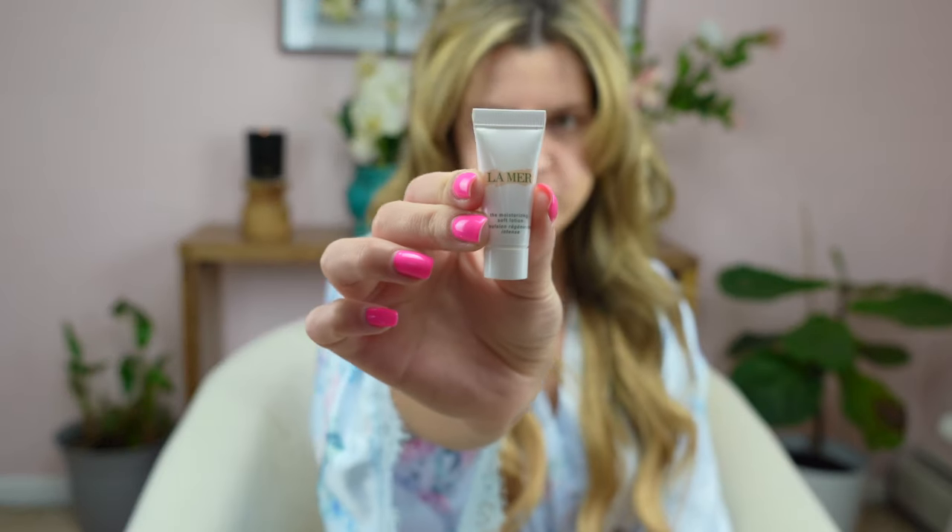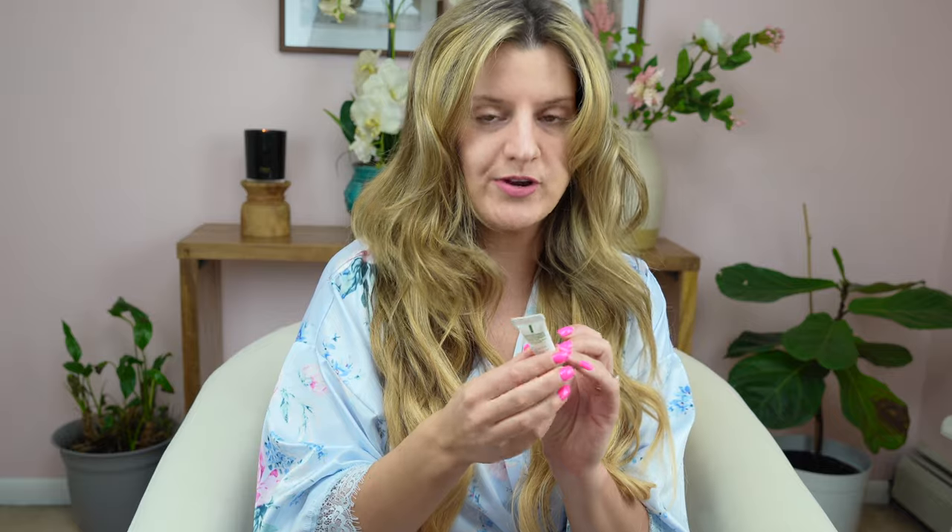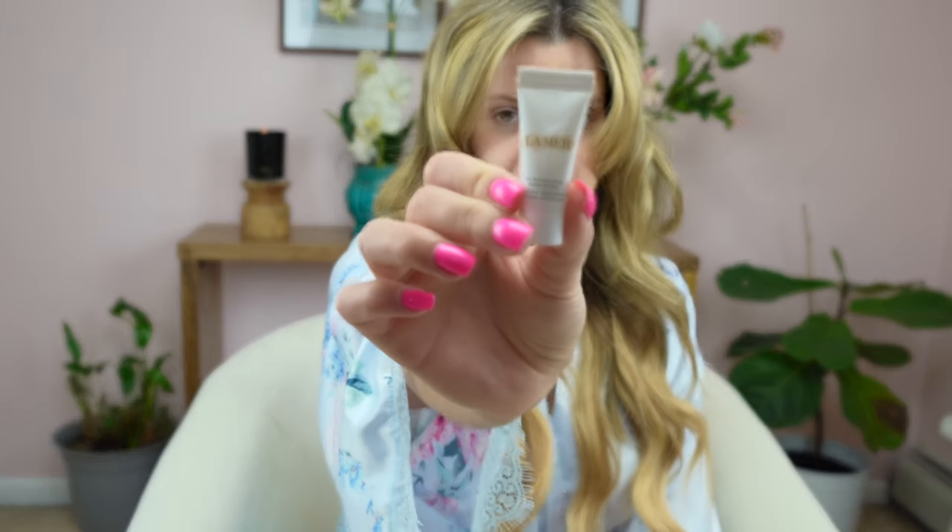Today's video I'm going to be doing a compare and contrast and a first impression, and it's going to be on the moisturizing soft lotion by La Mer. If you're new, guys, I'm the biggest La Mer junkie you'll ever meet. The next one we'll be comparing is the moisturizing matte lotion right here.